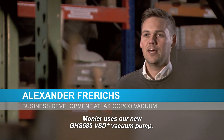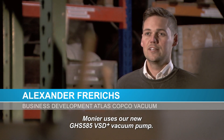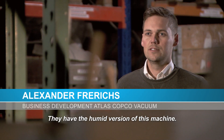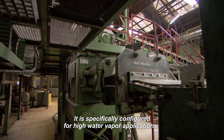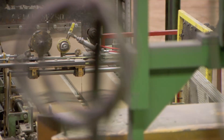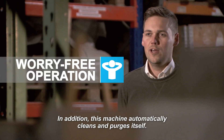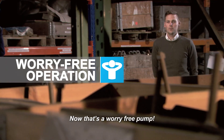Monier uses the new GHS 585 VSD Plus vacuum pump. They have the humid version of this machine — it's specifically configured for high water vapor applications. In addition, this machine automatically purges and cleans itself. Now that's a worry-free pump.